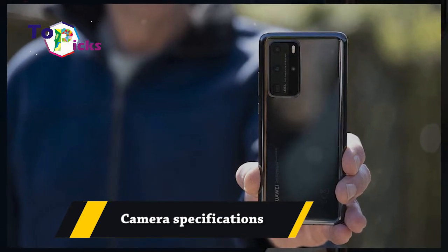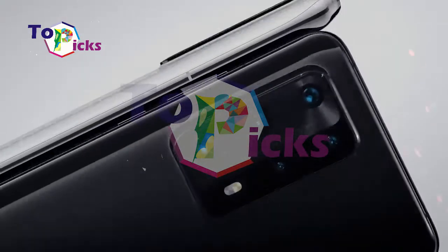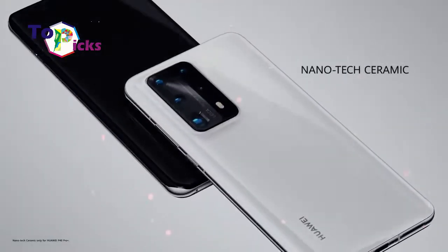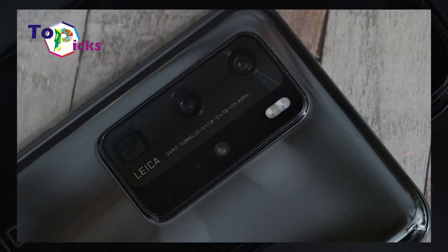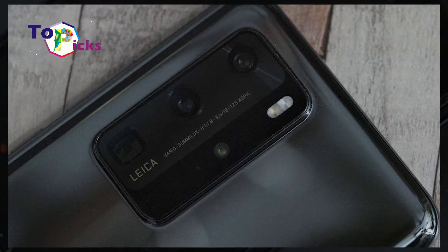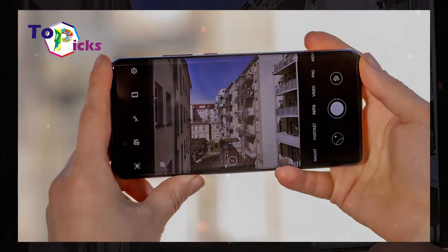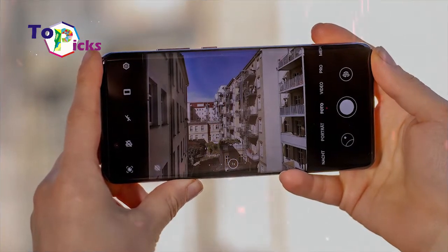Camera Specifications. The specifications of the Huawei P40 Pro include UltraFusion's Leica Quad camera and 4 camera arrays on the back. It also has a 15-megapixel main camera, a 12-megapixel telephoto camera, a 14-megapixel ultrawide camera, and a time-of-flight camera that can produce sharp pictures.